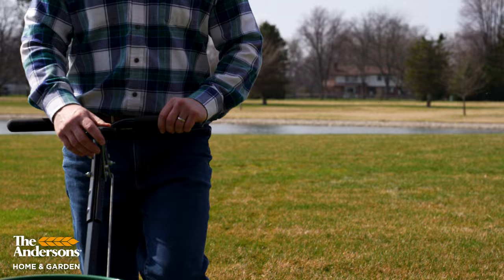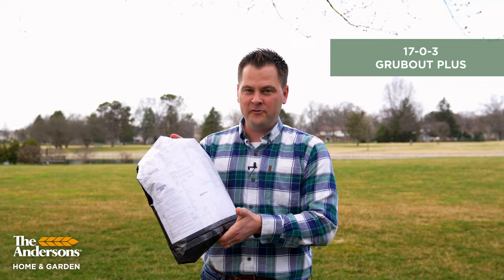Andersonshomeandgarden.com also carries 1703 fertilizer with Grub Out Plus. This product is good for preventing grubs because it has imidacloprid in it, but it's also good for your summertime feeding with the 1703 formula. It also has a surface insecticide for billbugs, chinch bugs, sod webworm, and things like that. So if you can time it just right for all three of those things, go for it — 1703 with Grub Out Plus.